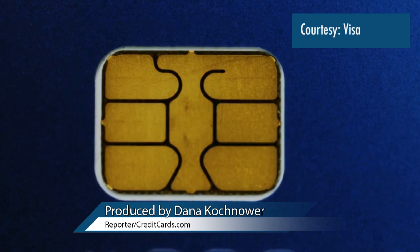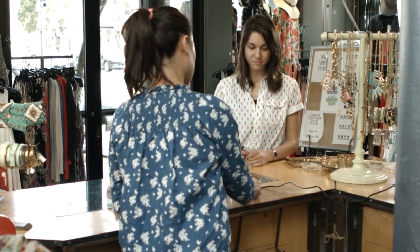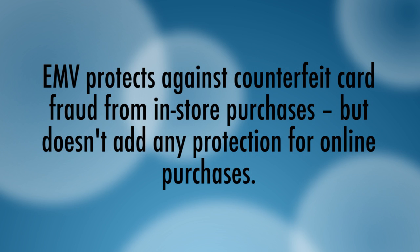New credit cards containing so-called EMV chips offer enhanced security for in-store purchases, but not online purchases. In our ongoing series of Frequently Asked Questions about EMV cards, Randy Vanderhoef explains why.